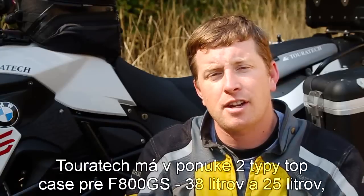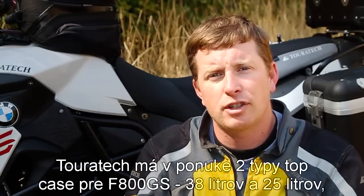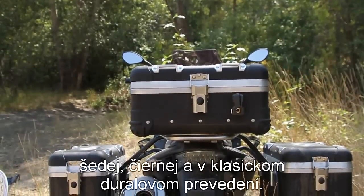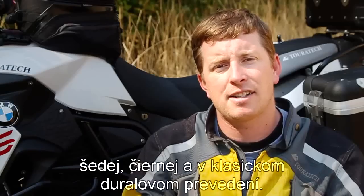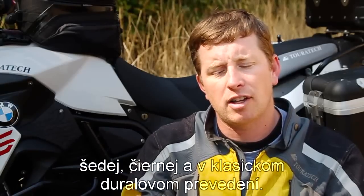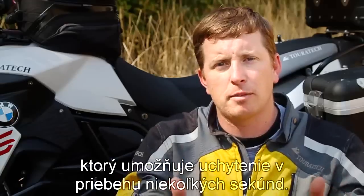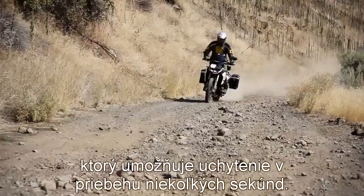Touratec has two different size top cases for the F800GS — a 38 liter and a 25 liter. They're available in three colors: silver anodized, black anodized, and raw aluminum. They all come with a rapid trap option, which is a quick release system that allows you to snap it onto the bike easily and also release and remove it in seconds.